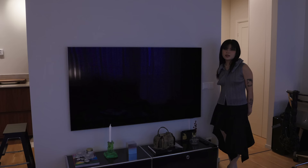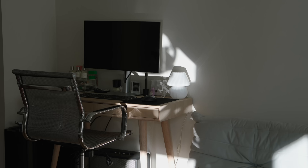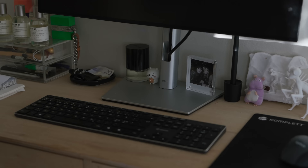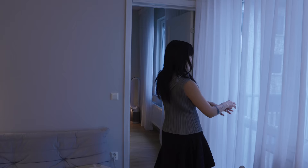I was a projector girl before — the jump from projector to TV is life-changing. If you can, just get the TV — the projector is cute and all but it's just not the same. Moving on, we have my ex makeup table that now turned into Mickey's office space. We actually work very great from home as well, so now we mostly go to the office when we have shooting. Here's where Mickey works.